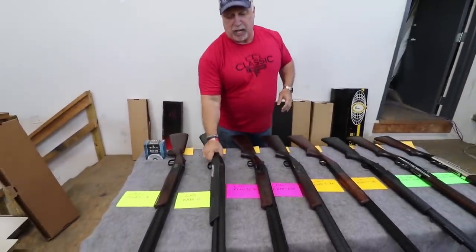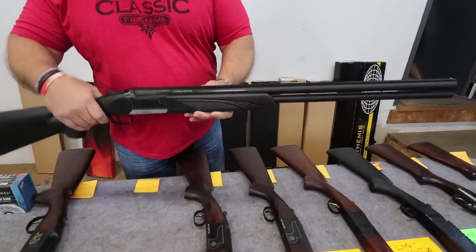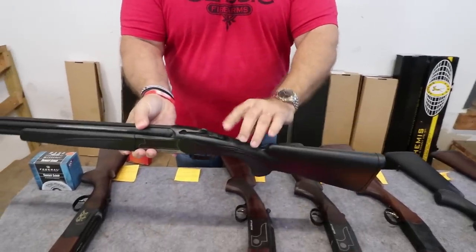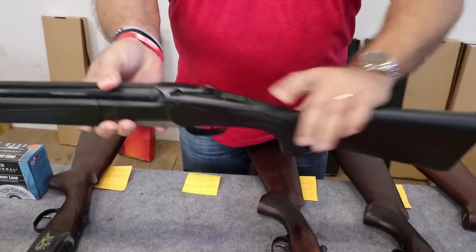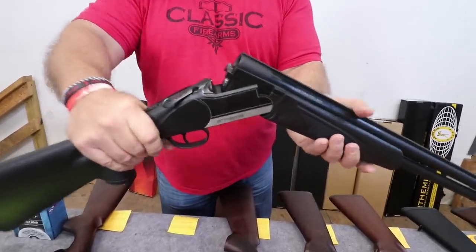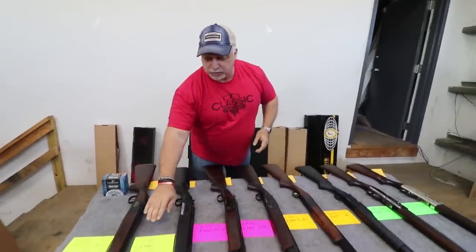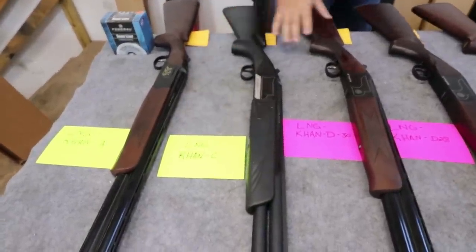Our next one is our polymer stock gun. This one has the divided double barrels, which a lot of people like. It's got a solid rib, three inch chambers, and you have some silver tone on the receiver. All of these have the safety on the rear of the receiver itself. Again, we have extractors. Lock up good and tight. They have a great drop. If you like the polymer stock model, you're looking at SKU LNG-Con-C.